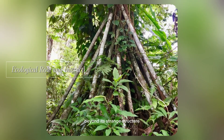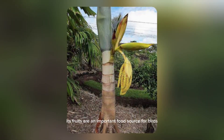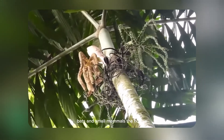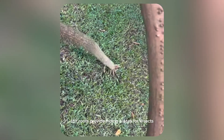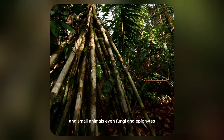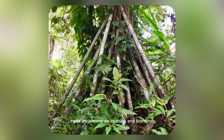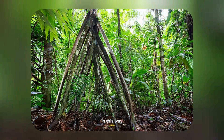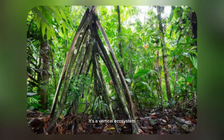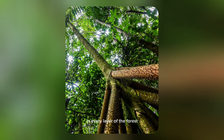Beyond its strange structure, the walking palm plays a key role in rainforest ecosystems. Its fruits are an important food source for birds, bats and small mammals. The hollow stilt roots provide hiding places for insects and small animals. Even fungi and epiphytes, like mosses and bromeliads, make their home on its trunk and branches. In this way, Socratea exorhiza is more than just a curiosity — it's a vertical ecosystem, contributing to biodiversity in every layer of the forest.